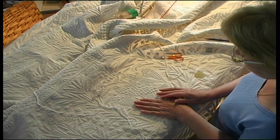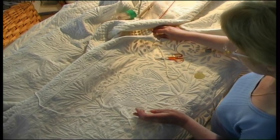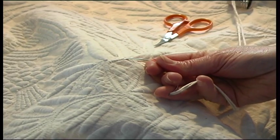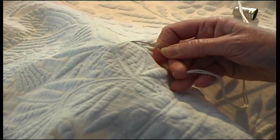The Bouti is a method of work, but the bed cover is created according to the Bouti method used. The Bouti is the instrument — a needle — which gives its name to the work and to the method of work by which it's achieved.